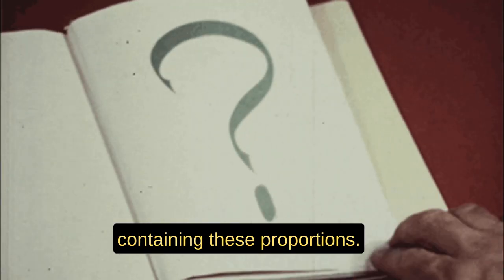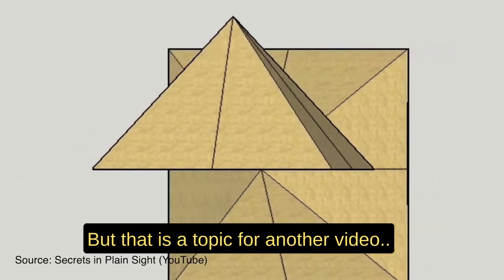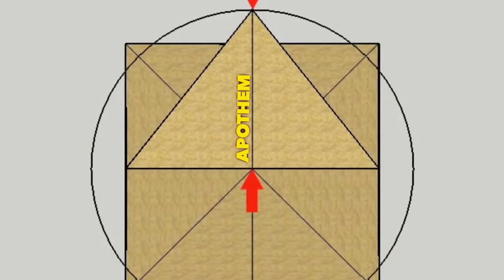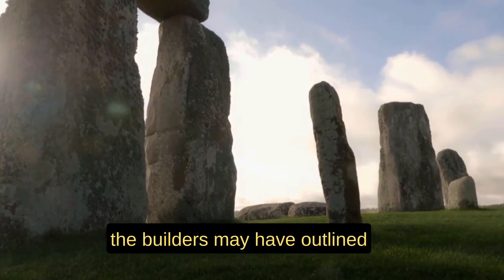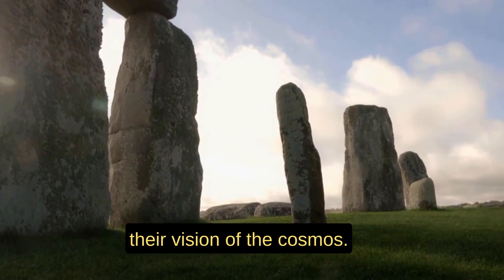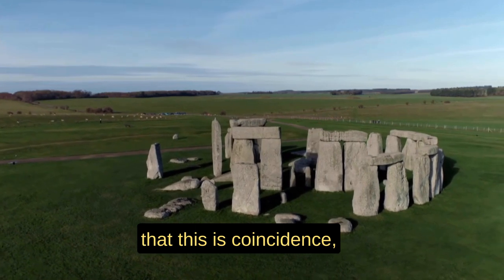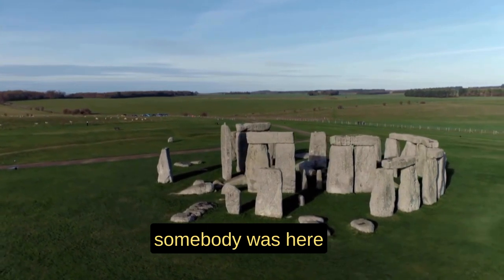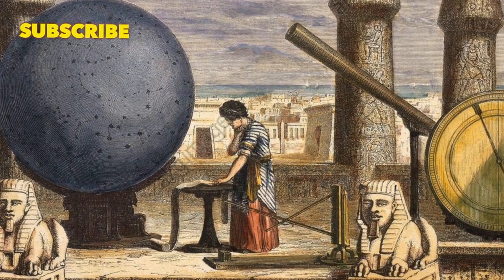Stonehenge is not the only building containing these proportions. The Great Pyramid also references the same problem, but that is a topic for another video. If we read Stonehenge through its dimensions and proportions, we understand that the builders may have outlined their vision of the cosmos — one might even dare to call it knowledge of the architecture of creation. If we don't believe this is coincidence, we have to admit that somebody was here who understood the proportions of our solar system, and perhaps beyond, on a very high level.